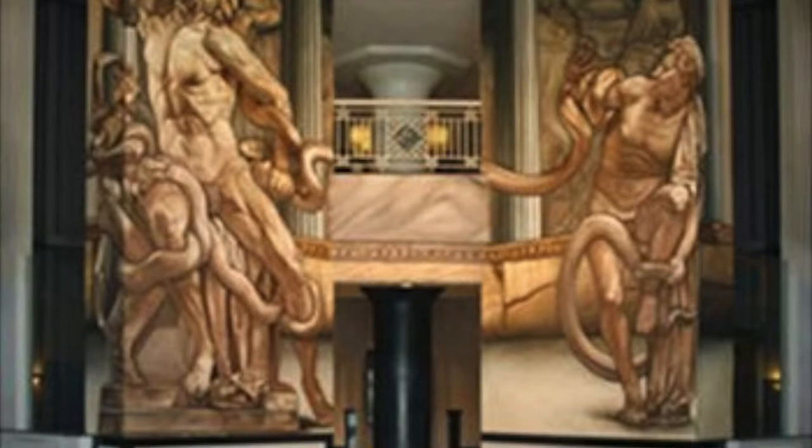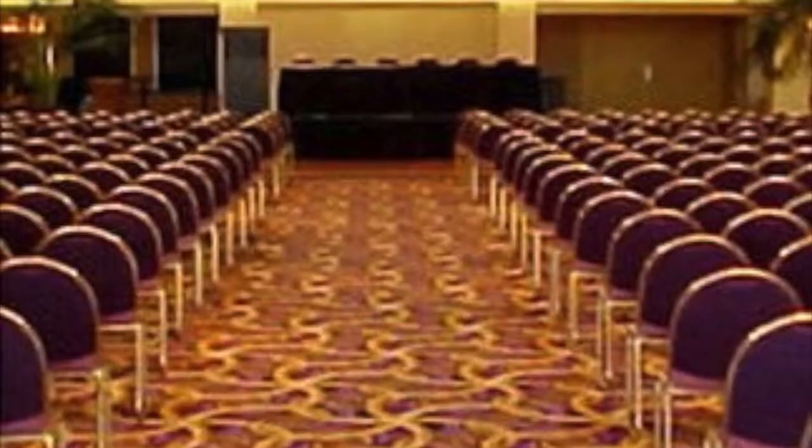Rooted in the downtown area, the Athenium Suite Hotel is a great home base for exploring nearby attractions like Old St. Mary's Church, the Detroit Opera Center, and many other destinations all within walking distance.